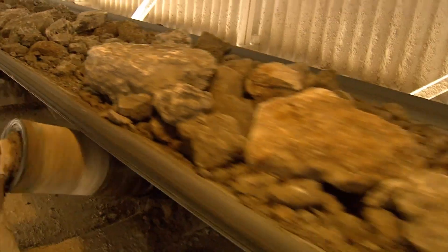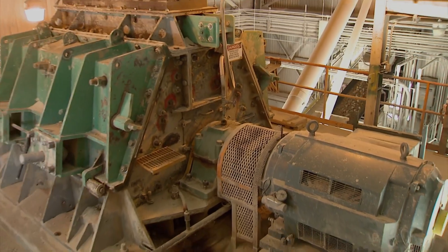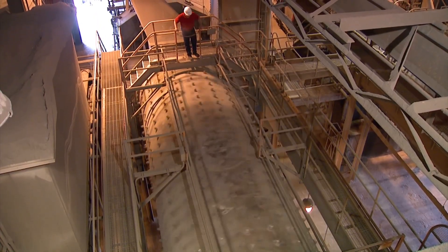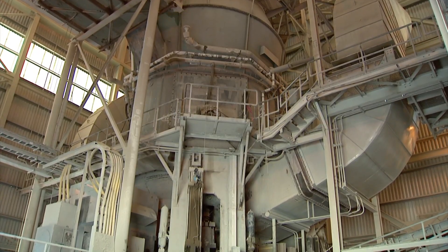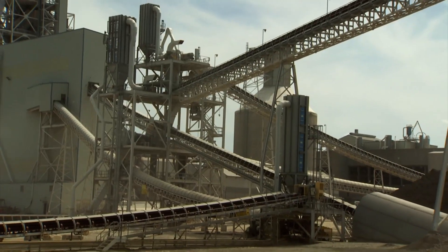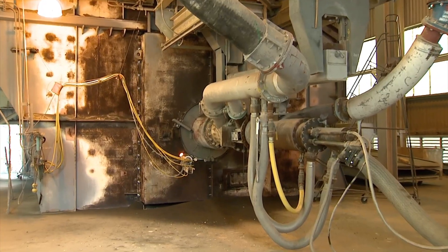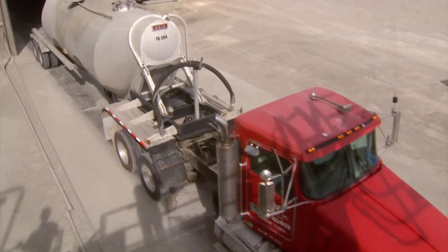To maximize profitability, cement manufacturers are under continuous pressure to reduce variable costs, enhance product quality, optimize production rates, and achieve environmental compliance. In markets that are prone to fluctuations in demand, a robust process control strategy can make all the difference to your bottom line.